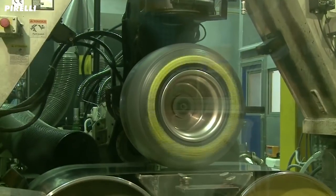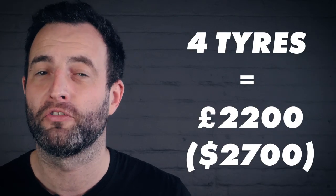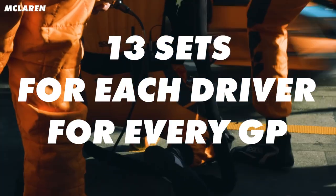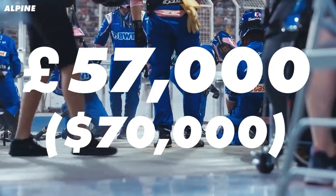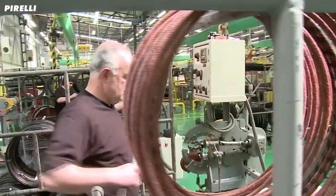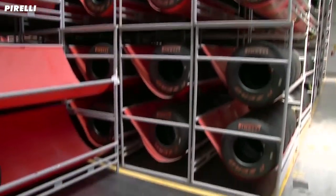Formula 1 tyres have been exclusively supplied by Pirelli since 2011. The teams don't pay Pirelli directly for the tyres but pay a flat rate agreed between the tyre manufacturer and the FIA. I have it on good authority that a set of four tyres costs around £2,200. With 13 sets supplied to each driver during every Grand Prix weekend, teams are getting through £57,000 worth of tyres per race — that works out to £1.3 million for each team per season, and the 40,000 individual tyres Pirelli produce over a season are worth £22 million.